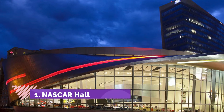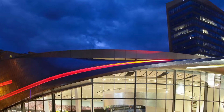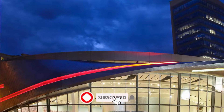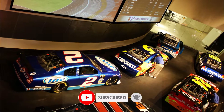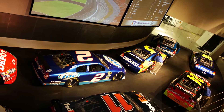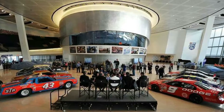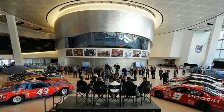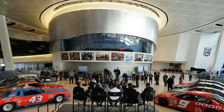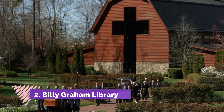Number one: NASCAR Hall of Fame. Charlotte's Hall of Fame is definitely the stop of choice for NASCAR enthusiasts, with Glory Road's banked ramp that simulates a racetrack. Here you can see historic race cars like a 1952 Hudson Hornet, a 1967 Chevelle, and even Dale Earnhardt Jr.'s 2008 Chevy Impala SS.